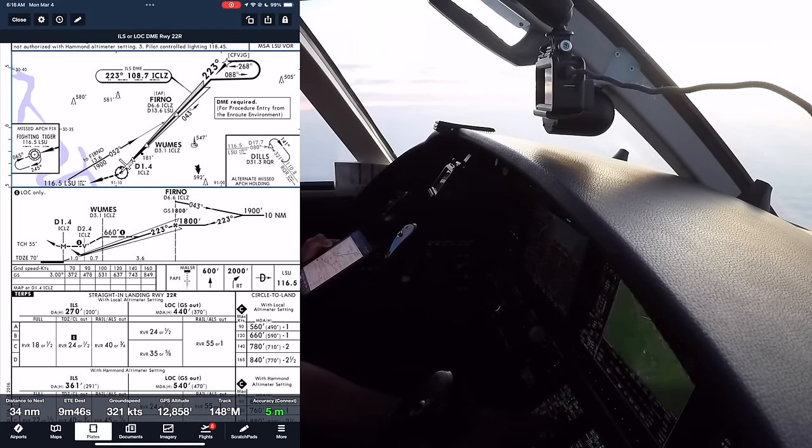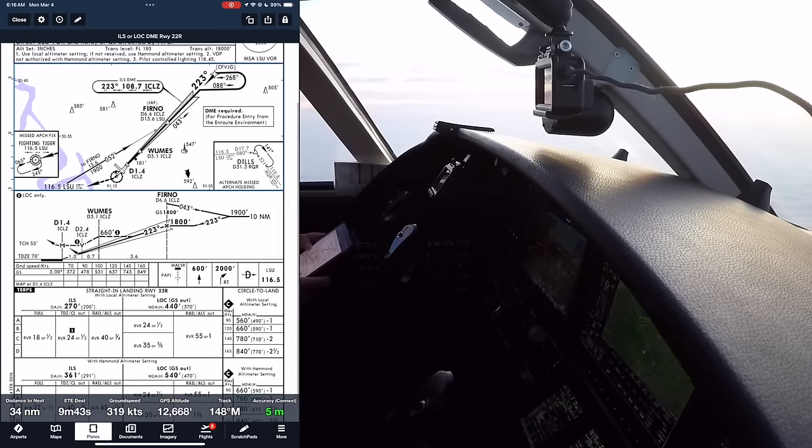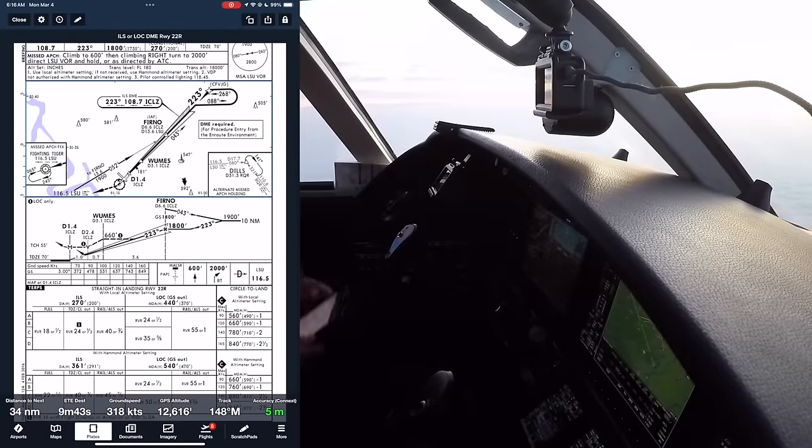Should see a MALSR PAPI on the left. If we have to miss: straight out to 600 feet, climbing right turn to 2,000, direct to LSU, and hold — teardrop or parallel, however they say.